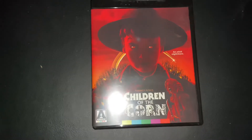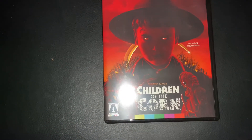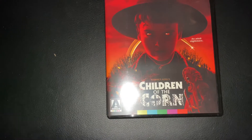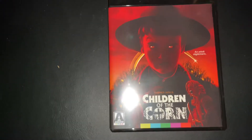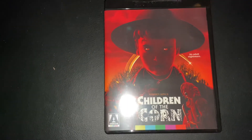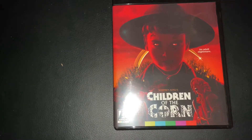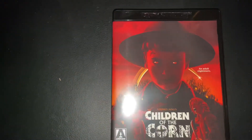Stephen King obviously... here's another one — Children of the Corn on 4K. I'm just talking a little bit about his adaptations from his books, short stories, novels, and novellas. I haven't included Creepshow and Creepshow 2 in this — I know he had a hand in them, he actually acted in Creepshow 1 and wrote the screenplay — but I haven't included them because they're not adaptations as such; they're not based on his books.